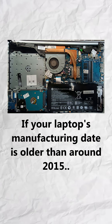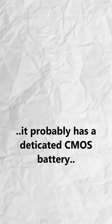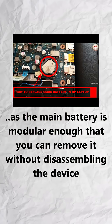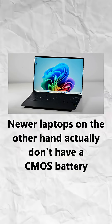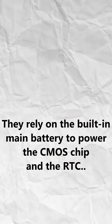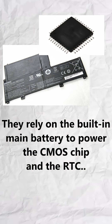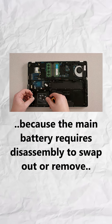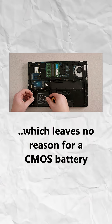Laptops are a slight bit different. If your laptop's manufacturing date is older than around 2015, it probably has a dedicated CMOS battery, as the main battery is modular enough that you can remove it without disassembling the device. Newer laptops, on the other hand, actually don't have a CMOS battery. They rely on the built-in main battery to power the CMOS chip and the RTC, because the main battery requires disassembly to swap out or remove, which leaves no reason for a CMOS battery.